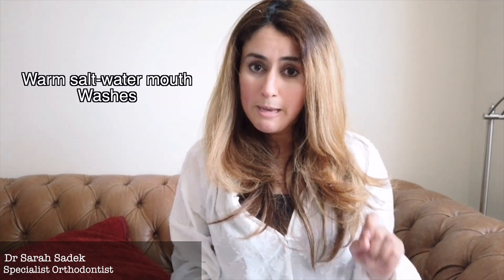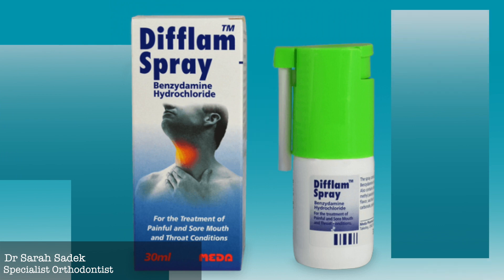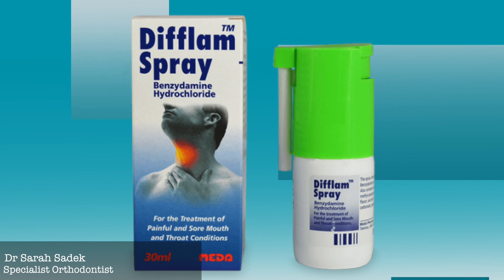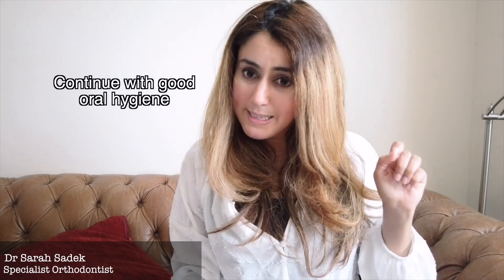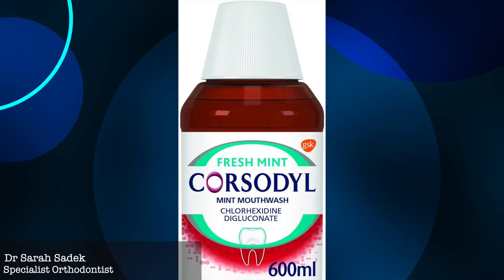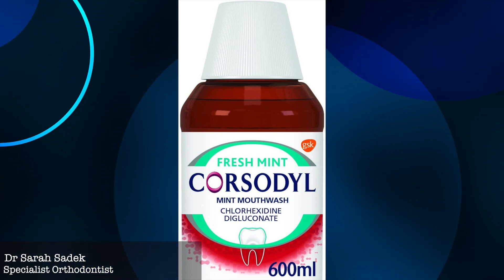Another common dental problem is mouth ulcers. Mouth ulcers usually heal within seven to ten days, and there are things you can do to ease the pain. You can use warm salty water mouthwashes. Difflam mouthwash can also help — it has an anti-inflammatory and numbing effect. Make sure you continue cleaning your mouth thoroughly even if you have mouth ulcers, being careful to avoid the ulcer. Using a Corsodyl or chlorhexidine mouthwash may help and should be used for a maximum of one week. A soft diet can also help.